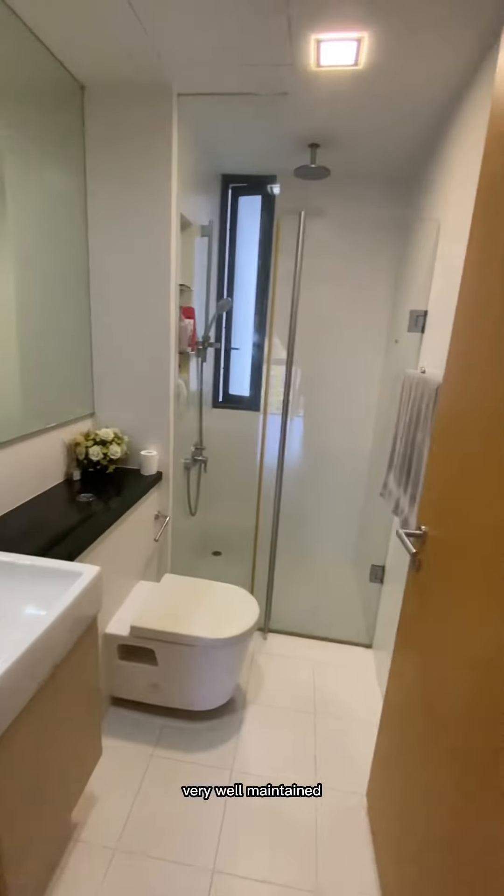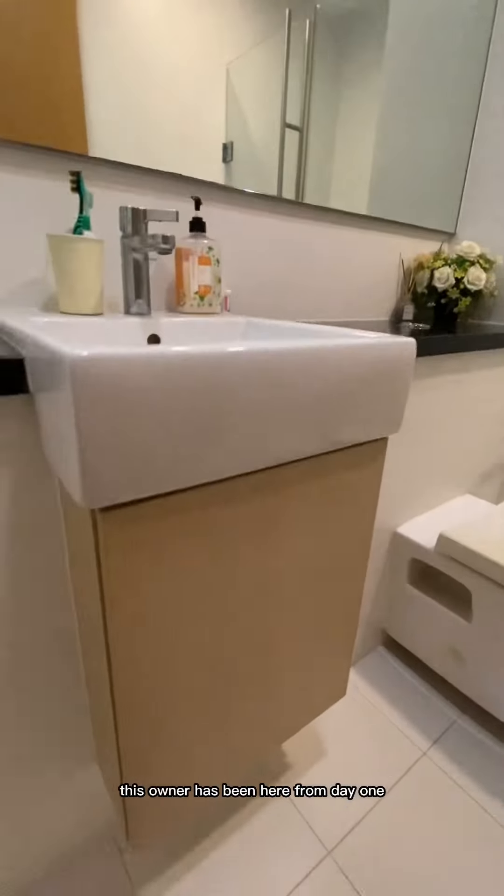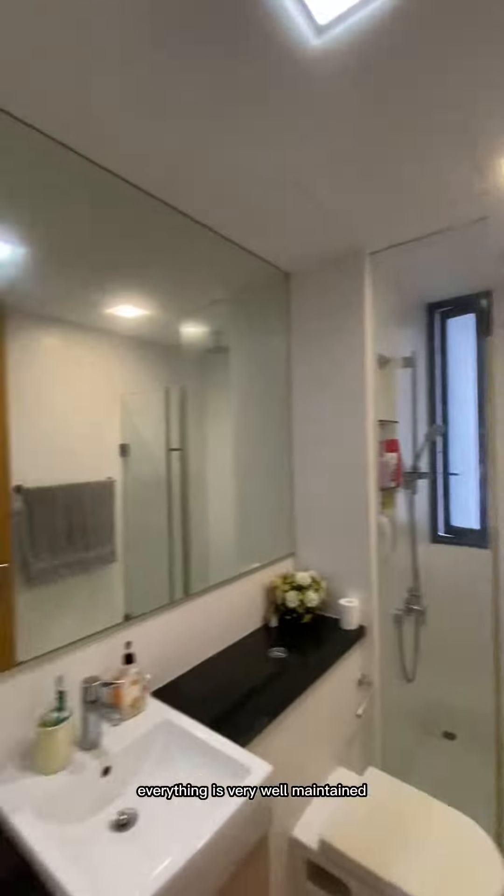This is a family bar area. Everything is very well maintained — I forgot to mention that this owner has been here from day one, so it's a first owner unit and everything is in excellent condition.